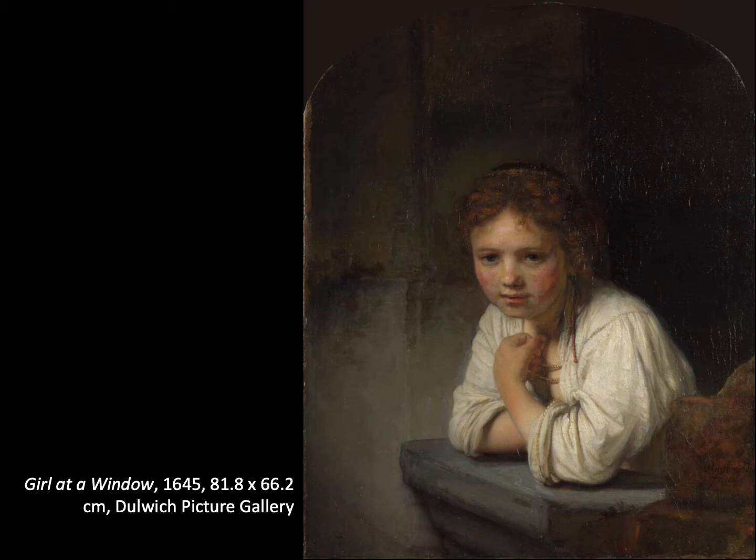By 1656, Rembrandt narrowly avoided bankruptcy through a court arrangement and had to sell his large art collection — ironically, it was the purchase of that collection that had caused many of his financial problems. He didn't get back the money he'd hoped for, so he also had to sell his house and his printing press. The Artists' Guild then introduced a new rule preventing an artist in his position from trading, so Henrika and Titus set up a company and employed him so that technically he wasn't taking on commissions in his own name. But he was still well known — for example, when Cosimo de' Medici came to Amsterdam, he visited Rembrandt.